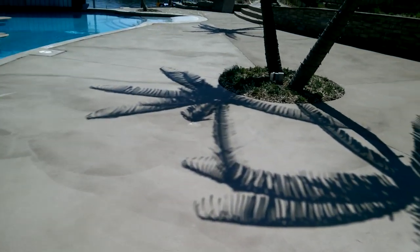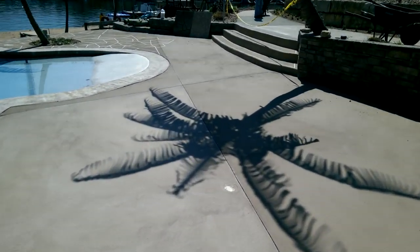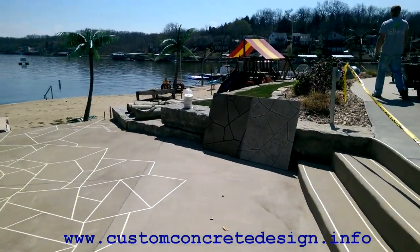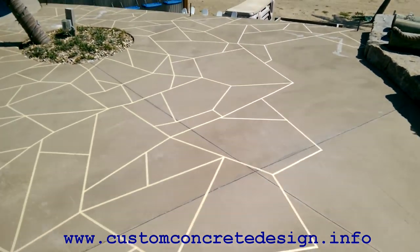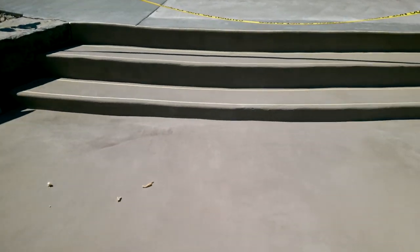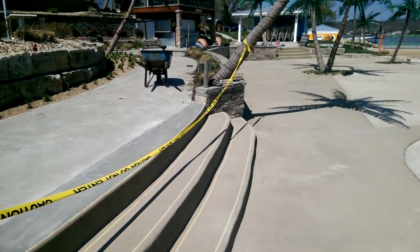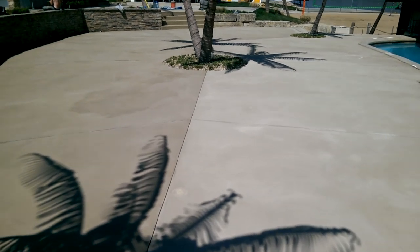We've got some of the stairs taped out here. All of this down here that you're seeing is going to be a flagstone pattern, which is what we've started to tape out over here already. There's the sample board I did right over there — the left side is what it's going to look like when we get it sealed. Here's what we've already started to tape our pattern out. This whole upper level area will look like this come fall, but in another week we'll have this pool deck done, all sealed up and ready to go.